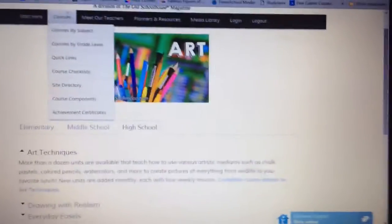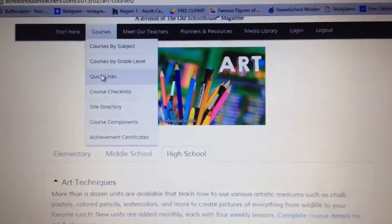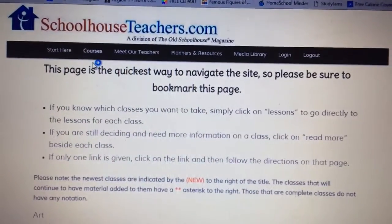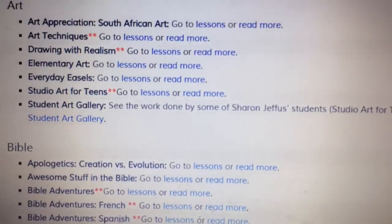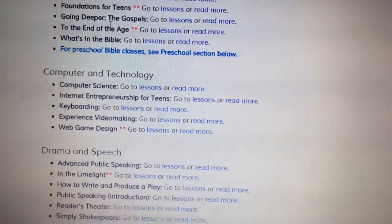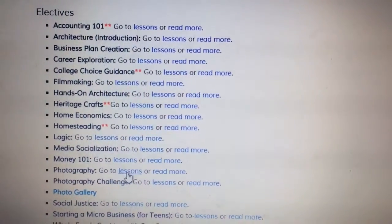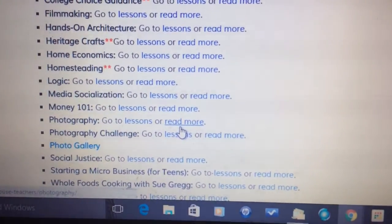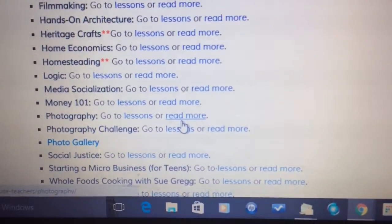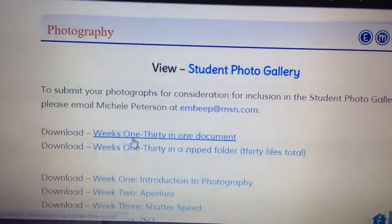Once you've picked your classes, you can quickly access them daily using the quick links section, which opens right up. New classes are marked with an asterisk. Say we're going to do photography today — I'll go down to photography and you can see there are lessons listed and a 'Read More' option that tells you more about the class. That's how we chose this particular course.